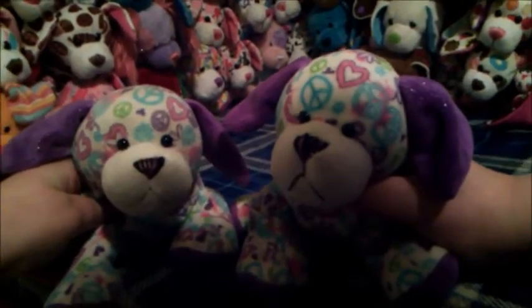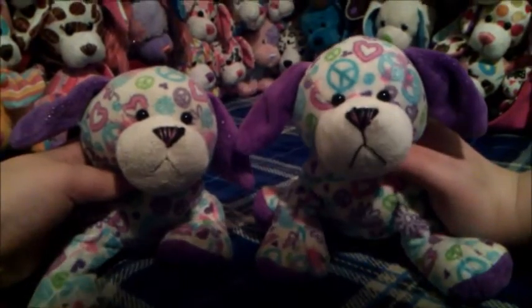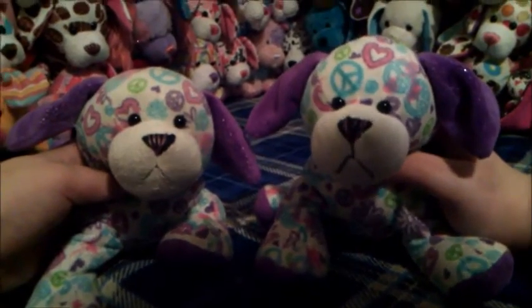Hey everyone, welcome to Mondays with the Snugglekins, and welcome to the first week of our collab channel, 7 Webkinz Puppies.